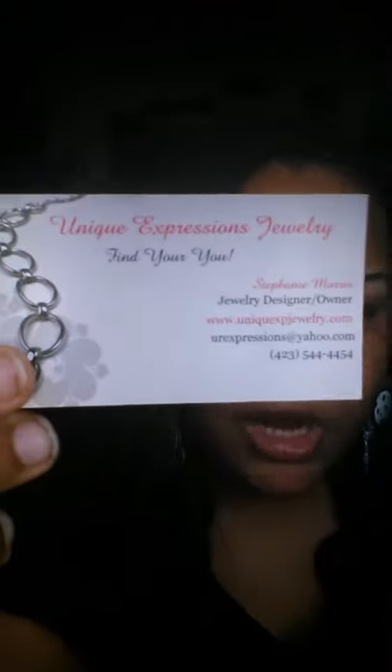I am doing a product review. Today's product review comes from a company called Unique Expressions Jewelry. You can find them on Instagram at unique_exp_jewelry. This is their business card.